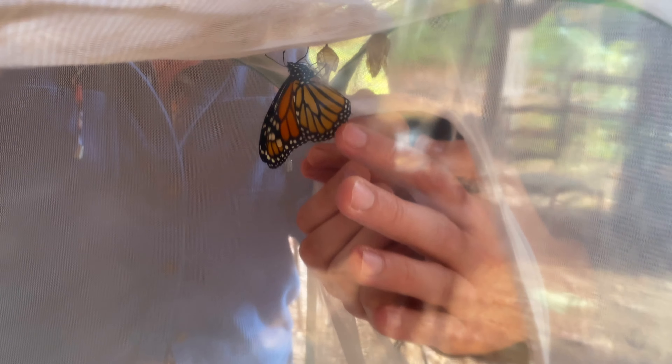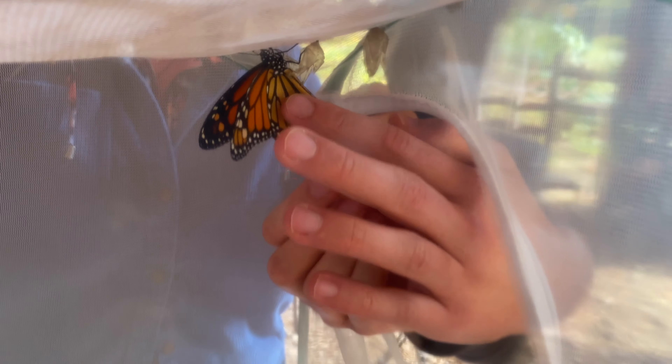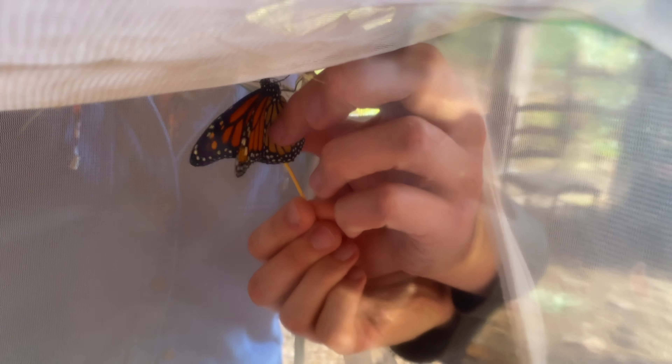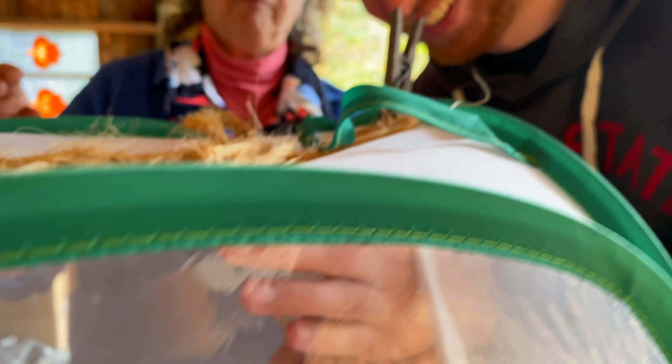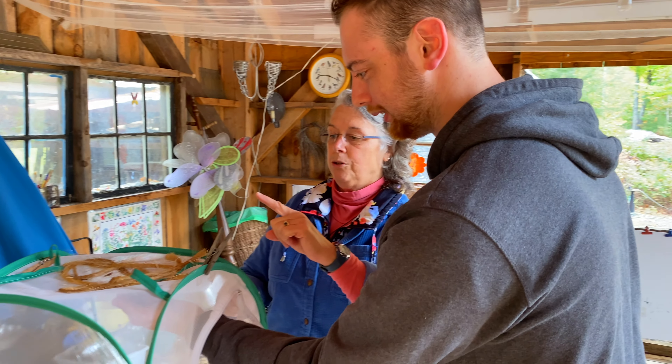Hey there internet! Wow, I haven't said that in a long time. I'm about to tag a Monarch butterfly. We're gonna tag it so that when it flies to Mexico, they can tell it came from here. We use a toothpick — not for your teeth. This is going to be butterfly number 865. You're going to peel that off and just stick it barely on the end.